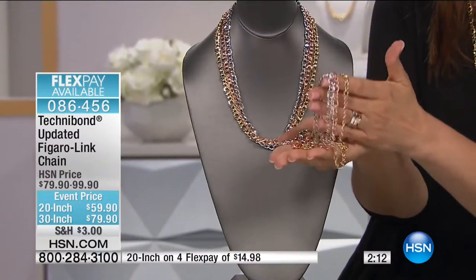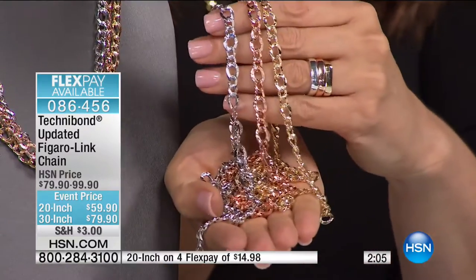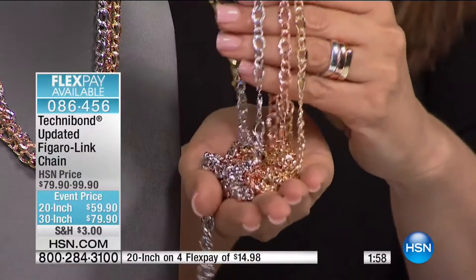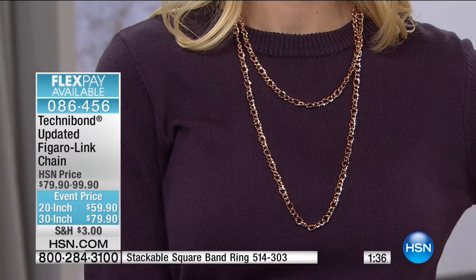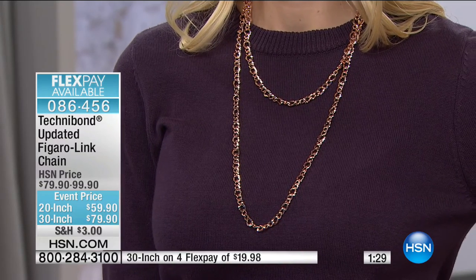Please try these on — once you feel them, once you see them, once you practically taste how special these are. Look at those rings with it — the showstopper from last hour really does work. This tricolor look is really out of most people's budgets in solid gold — even wealthy people would scratch their heads. But it looks incredibly extravagant and substantial. All five necklaces are only about $500 total between the 20 and 30 inches. Four flex payments available with the HSN card.